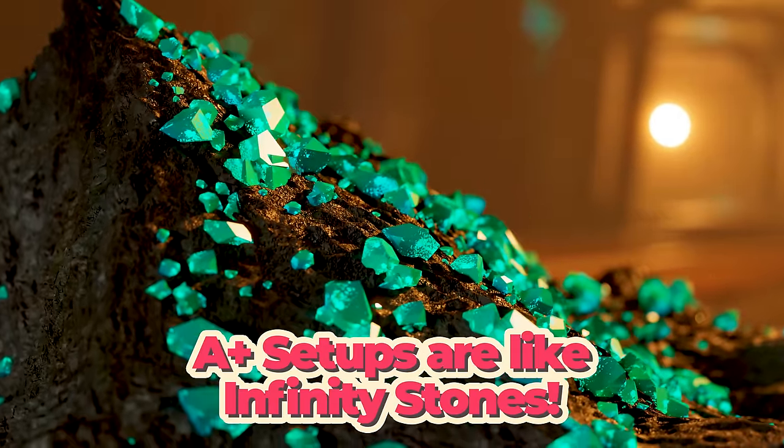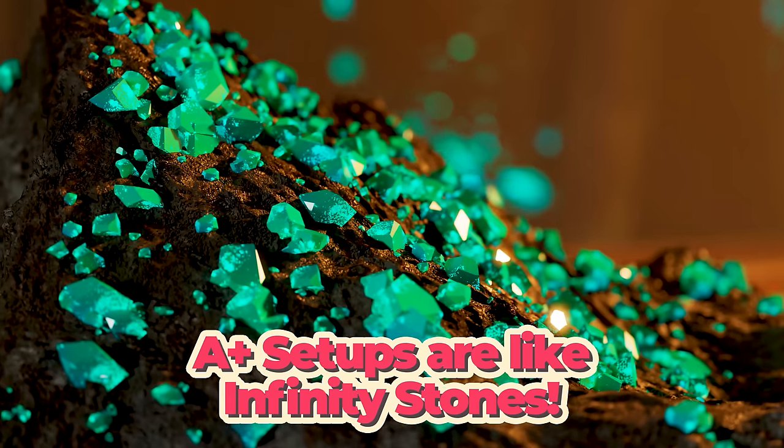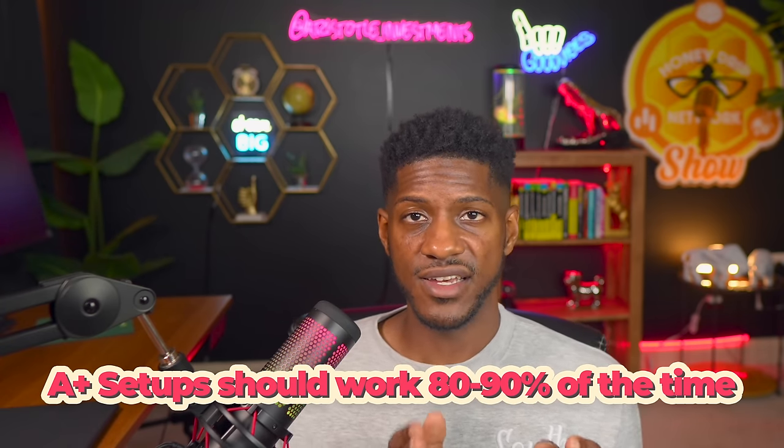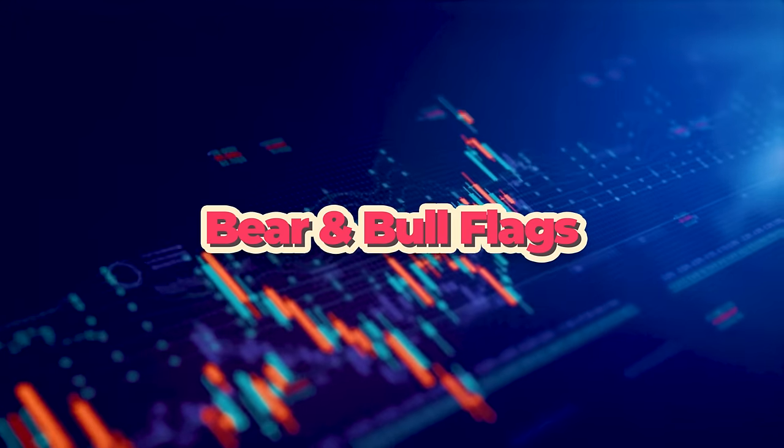A-plus setups are like Thanos' infinity stones — you know how Thanos was collecting those stones and they helped him take over the world? If you want to take over the market, you need infinity stones — you need A-plus setups. A-plus setups are like this: if you play this setup 100 times, it should work 80 to 90 percent of the time. For example, bear and bull flags — on the five-minute, hourly, or daily time frame, consistently playing them the correct way, 80 to 90 percent of the time you will win.